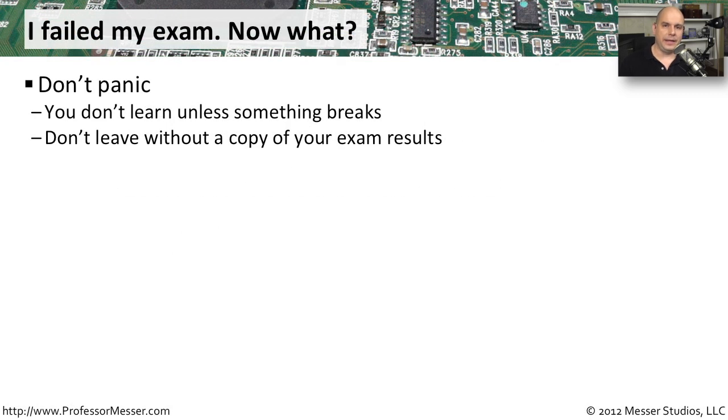When you click that last button on the exam to grade and it comes back and tells you that you did not pass the exam, don't panic. There are some things that you can do before you leave the building that are going to give you an advantage the next time you walk in.